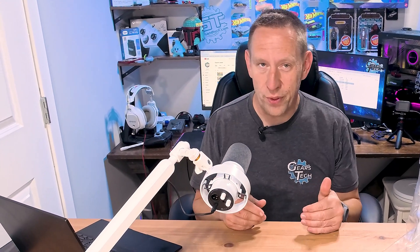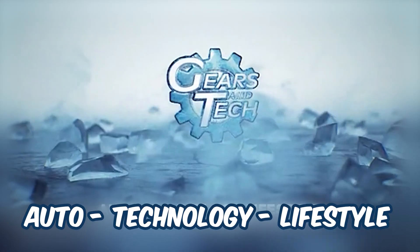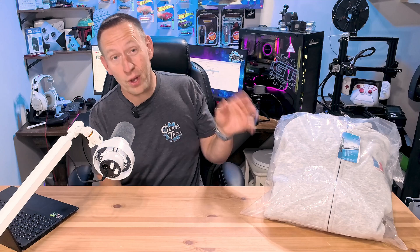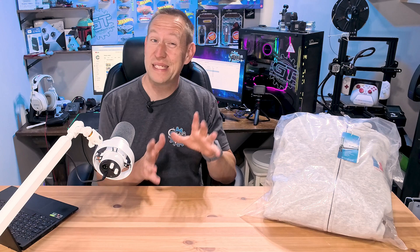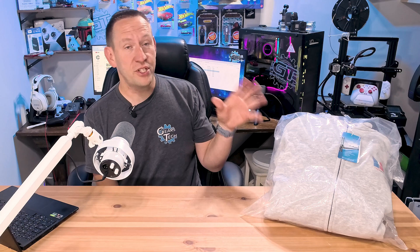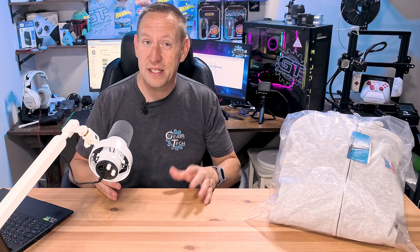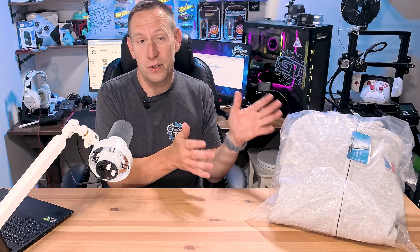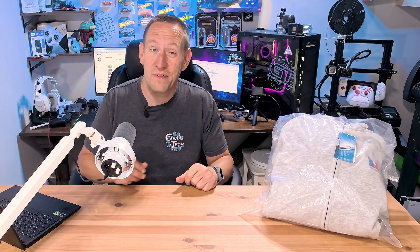Technology fused with clothing — this is an exciting new space that we are going to explore today. Hello and welcome back to Gears in Tech. We have one of the first products from a company called Thermax, and they are determined to fuse technology and clothing in ways we haven't seen before. Today we're going to be checking out this hoodie and getting a sense for what Thermax has to offer. I'll be doing a full test — hooking it up and actually testing this thing out. But what exactly is it? We're going to find out together.